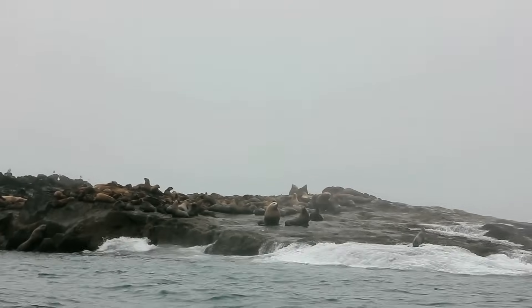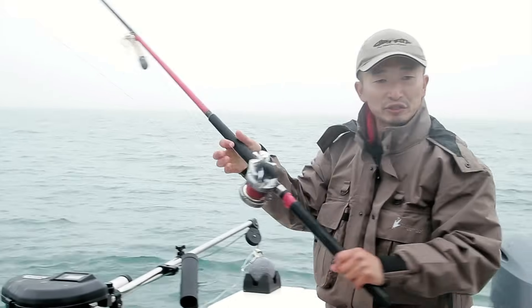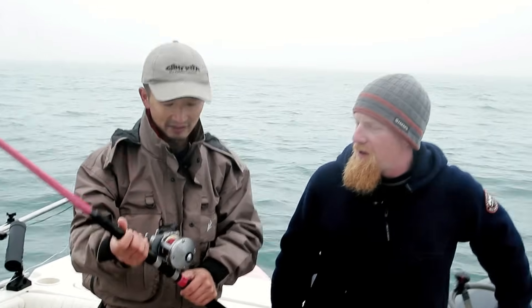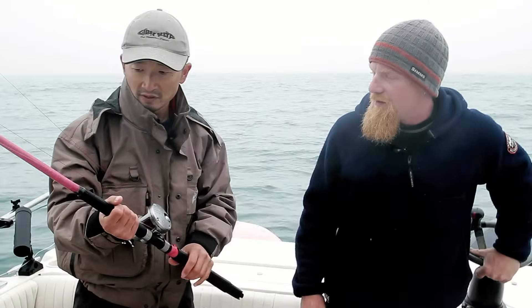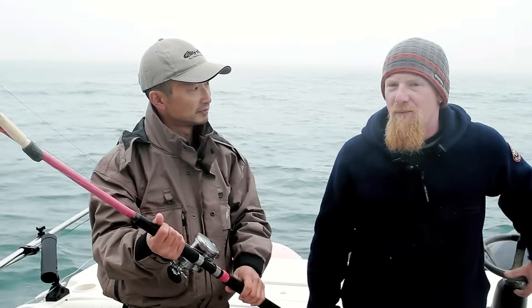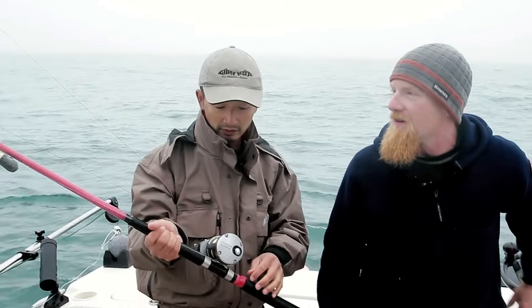We drove by some Steller sea lions before - yeah, the wildlife is pretty amazing out here. So this is what we're using today: Shimano rods and reels. It's a Shimano Talura rod and a Shimano Tekota reel. The rods are rated for 60 to 80 pound test line - the big guns. It's a one-piece rod too, so you don't have to worry about any extra breakage. They really seem to stand up to the wear and tear.